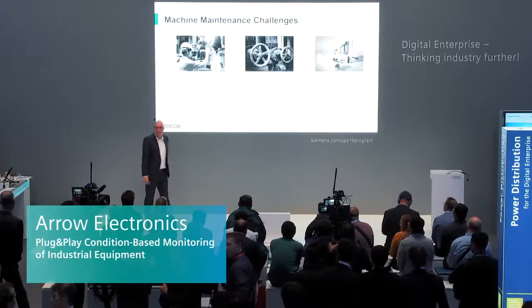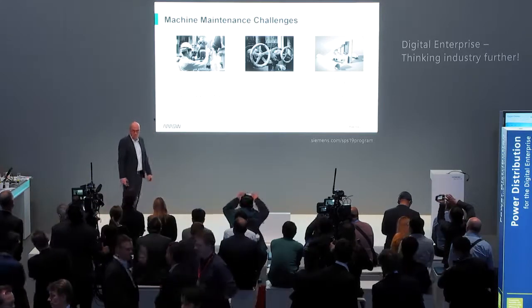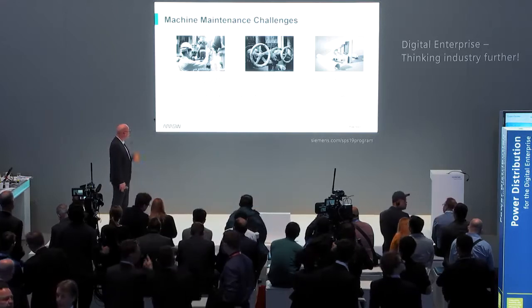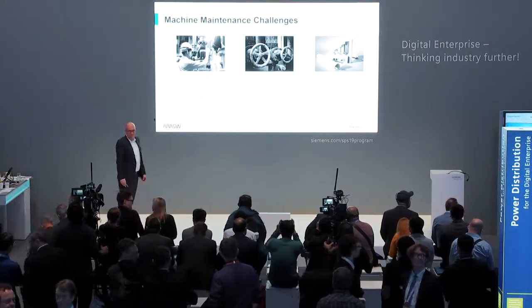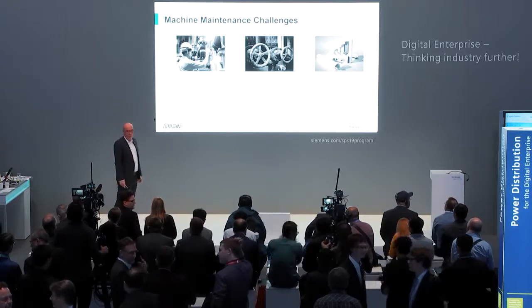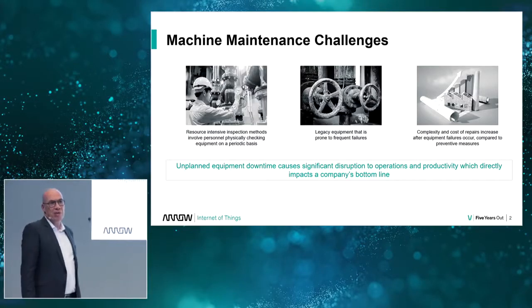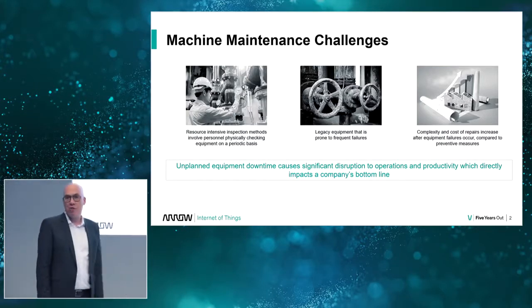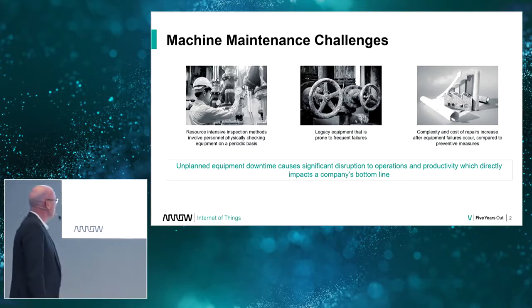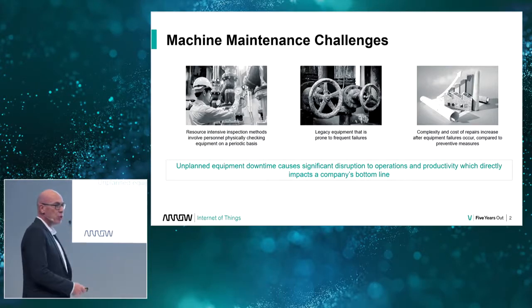Hello everyone. I'm talking about condition-based monitoring of industrial assets. I'm sure every one of you has been facing this challenge: unplanned equipment downtime. Where does that come from? There are a lot of different assets in the factory. You have very old legacy equipment, inspection methods that are very resource intensive. Things happen unexpectedly and in the end complexity and cost of repairs increase, and equipment downtime hits directly the bottom line of your company.